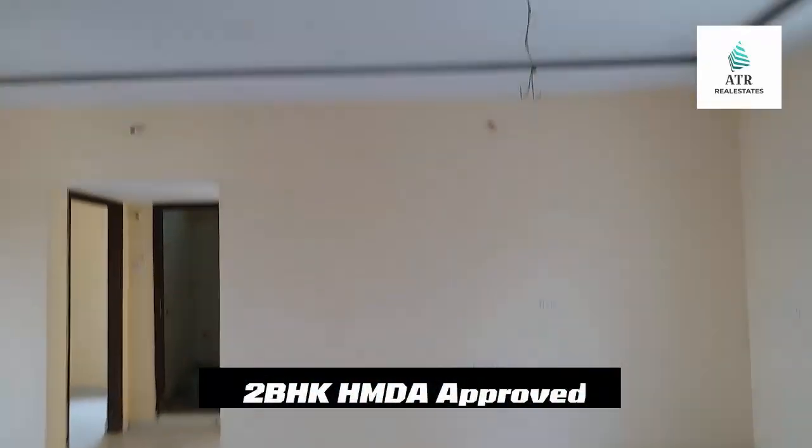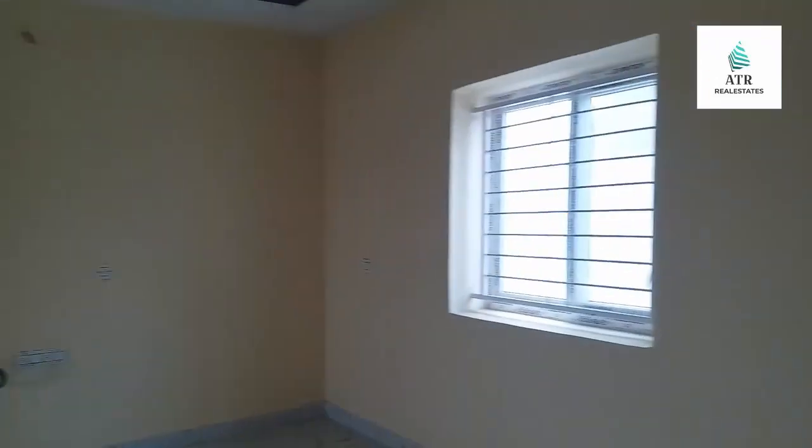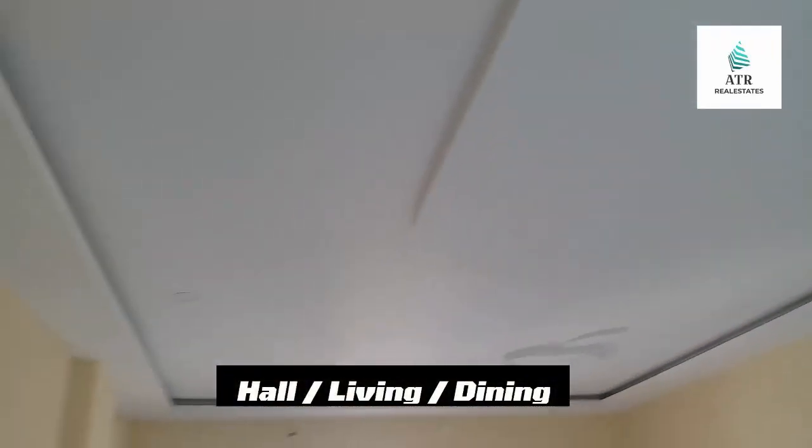Hello friends, welcome to our channel. I am ready to move HMDA approved flats.